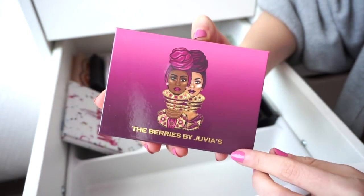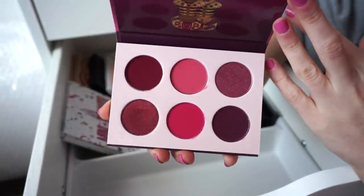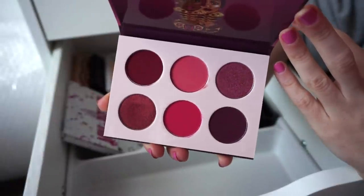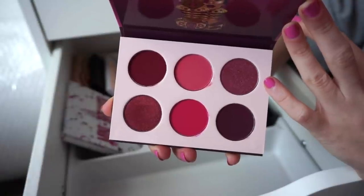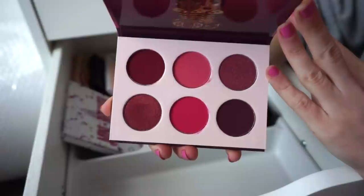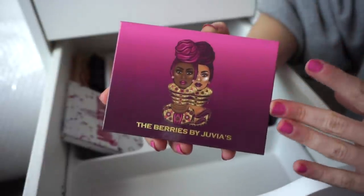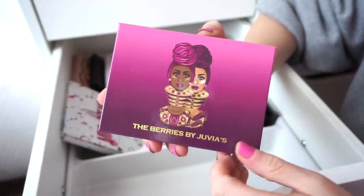Then I have the Berries palette by Juvia's Place, which includes a bunch of berry-toned shades — mattes and metallics. I haven't found a palette from Juvia's Place that I'm fully in love with. This one I like, but I'm not super obsessed. The formula feels a little dry; the shadows don't blend out as easily as I'd like, so it's not one I reach for too often, but it's still in my life for now.